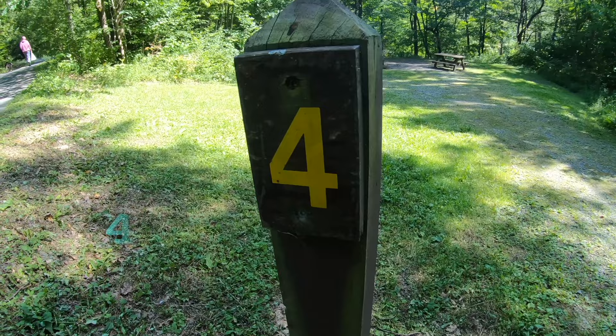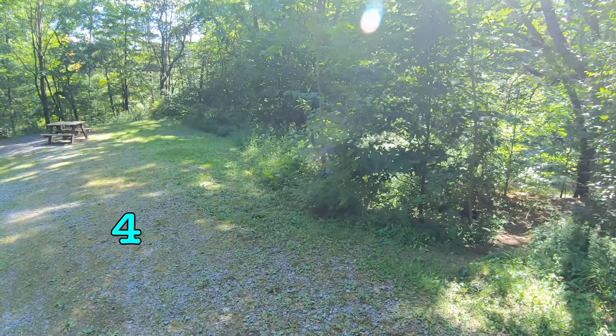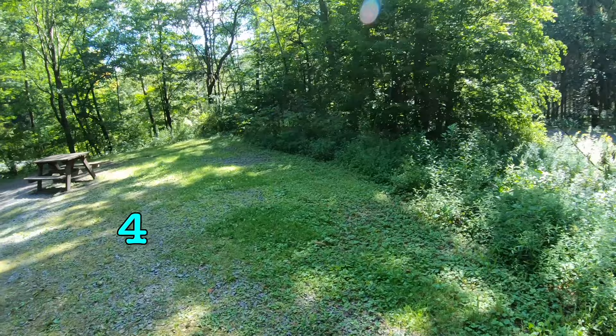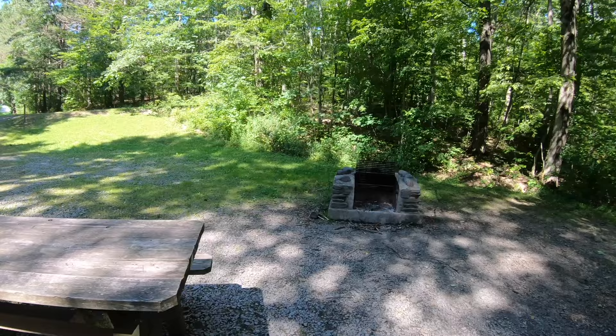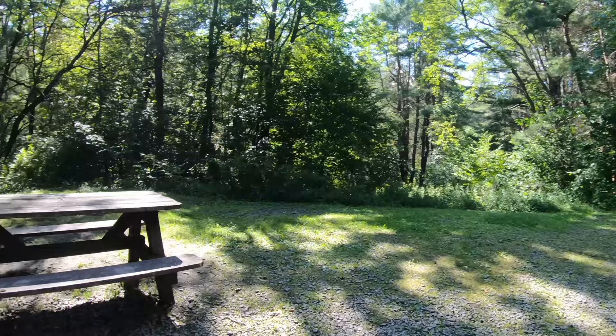This is site number four — it's the biggest site I've seen here yet. There are little shortcuts down to the campsites below. It's like three times the size of the site I'm in right now. It's a very well-kept campground, I must say.